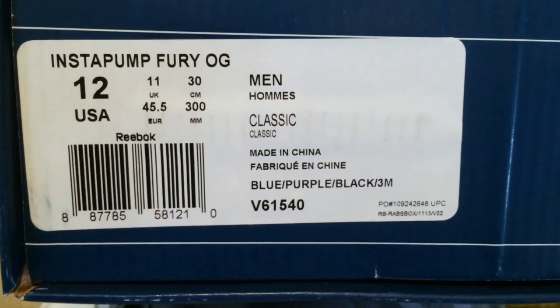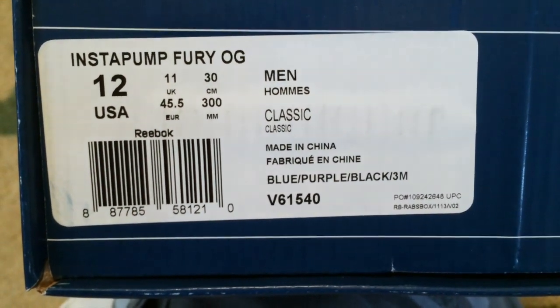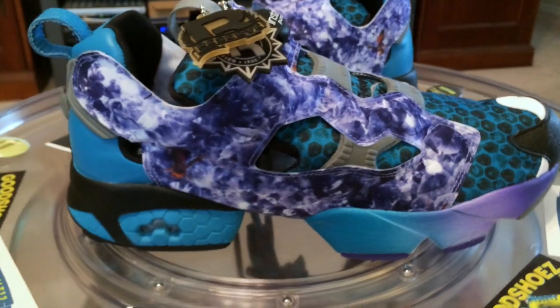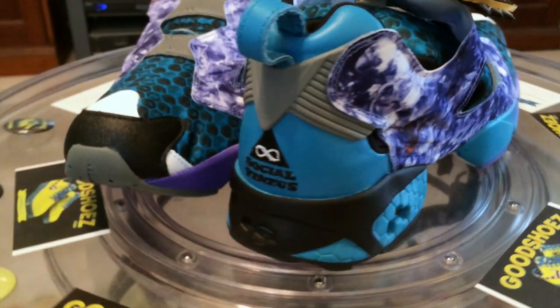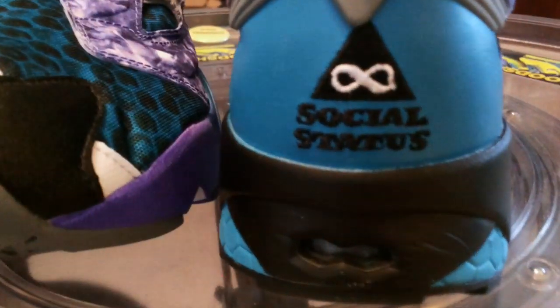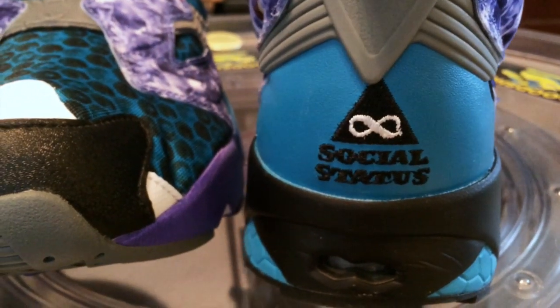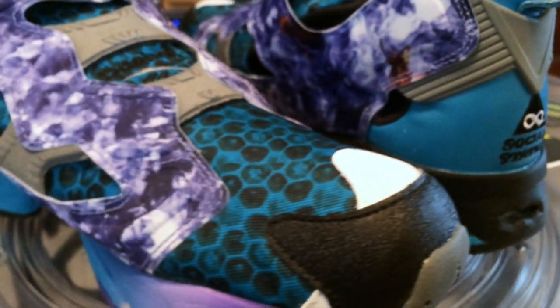Reebok and Social Status. The Blue Boxes. Saw these last year when they were after the Classic. This year it seems the Instapump Fury is the one to celebrate anniversaries and such. These are from Social Status. They're putting their spin on how they want their Instapump to look for this year's anniversary. Wild. Very over the top.